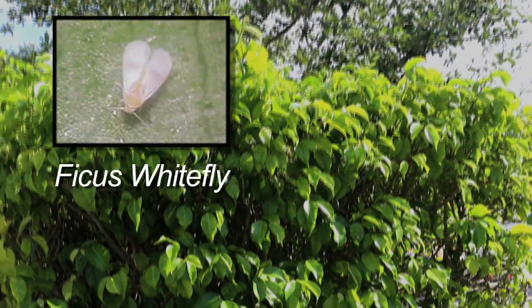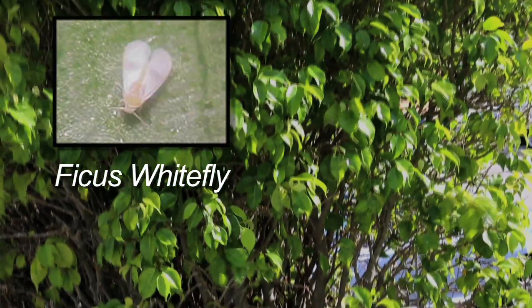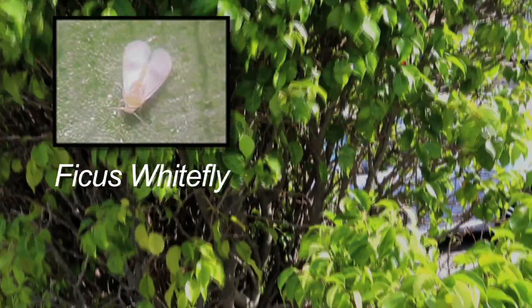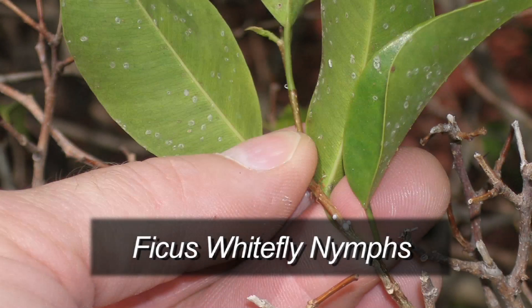Let's start with the ficus white fly. If you look at the ficus and the leaves are defoliating, or even before they defoliate, if you look at the undersides of the leaves you'll see evidence of these white flies. There are adults that fly around — they're little tiny white insects about the size of a head of a straight pin. On the underside of the leaves you'll see little things that look like little flat scale insects, which can be a little hard to see. Those are the younger stages of those white flies.